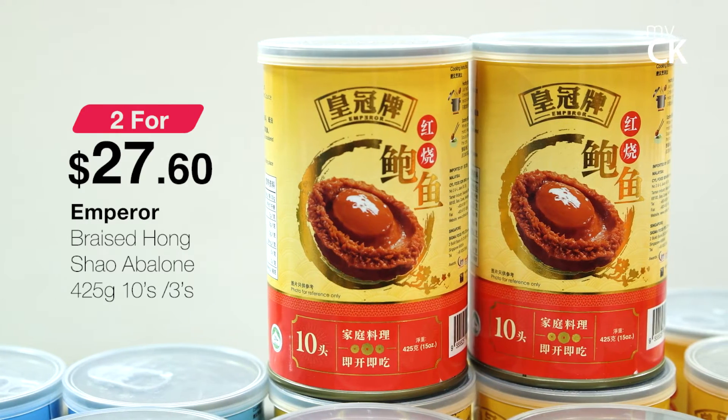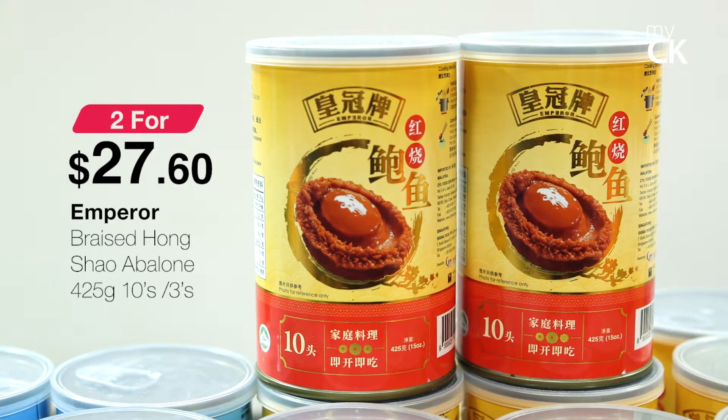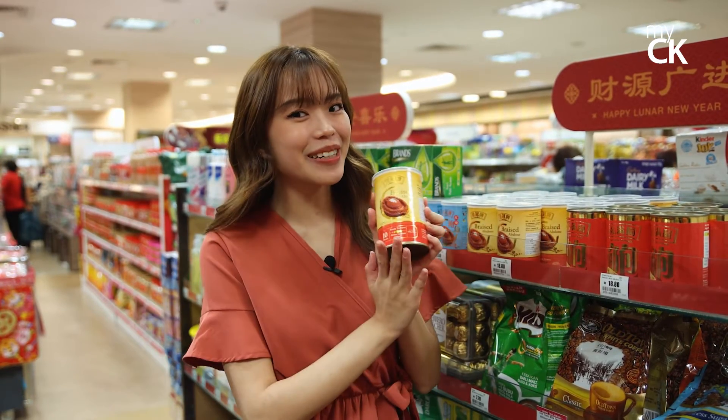Next up we have the Emperor Braised Hongshao Abalone at $27.60. This is my sister's absolute favorite and we have to have a lot of abalone for her every Chinese New Year, so I think I'm going to take some home.